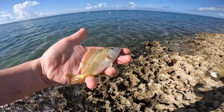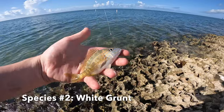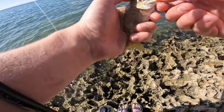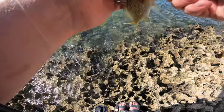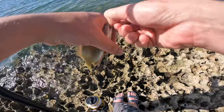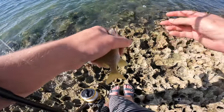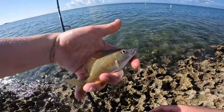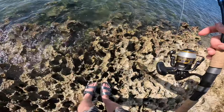Second fish of the day is this little white grunt — a little more pretty colors on this guy compared to the ones we're catching back at the dock, but he definitely did swallow the hook. There we go, hook is out, there's our little white grunt going back in the water.